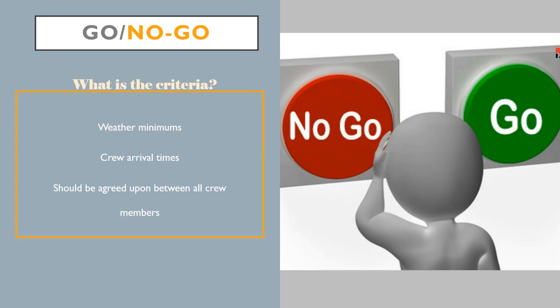Once crew members have been selected and given designated roles, it is important to lay out go/no-go criteria for missions. Usual go/no-go criteria will set minimum weather requirements, amounts of visible satellites, and potential minimum ready-by times for the crew members. These criteria will usually consist of personal minimums such as a max wind speed of 5 knots, a minimum of 12 visible satellites, or all crew members on site by 10 a.m.